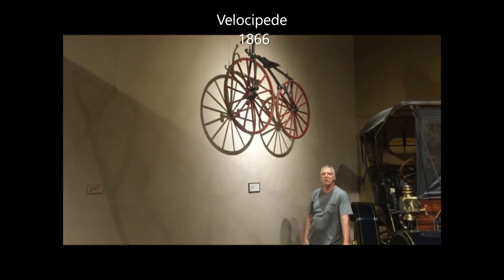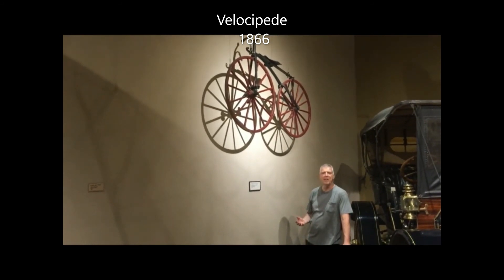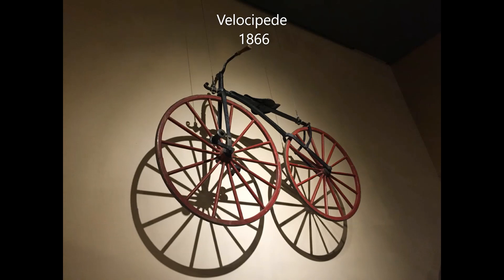This is a Velocipede, or bicycle, from about the year 1866. Unlike your bicycles today, it doesn't have any rubber tires, no chain, no brakes, and it weighs about 60 pounds. It gives you a really rough ride — so you guessed it, they call it a bone shaker.